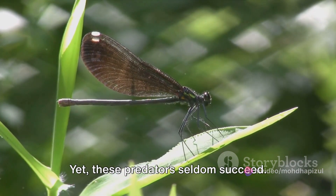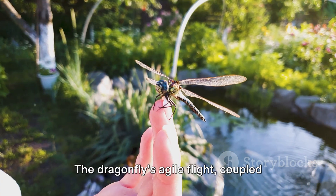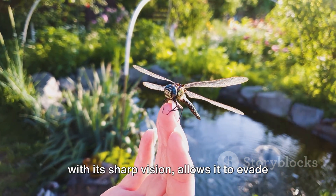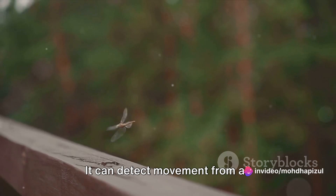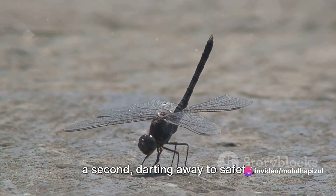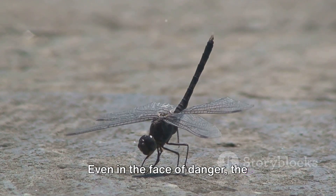Yet these predators seldom succeed. The dragonfly's agile flight, coupled with its sharp vision, allows it to evade most threats. It can detect movement from all directions and respond within fractions of a second, darting away to safety. Even in the face of danger, the dragonfly's survival instincts are truly remarkable.